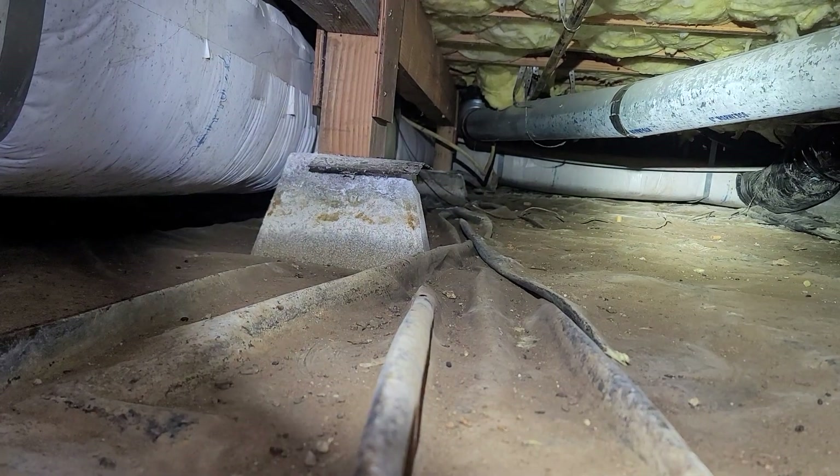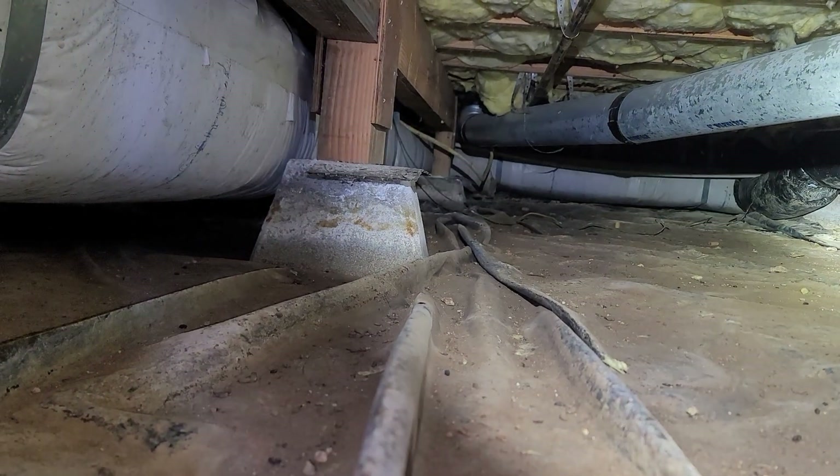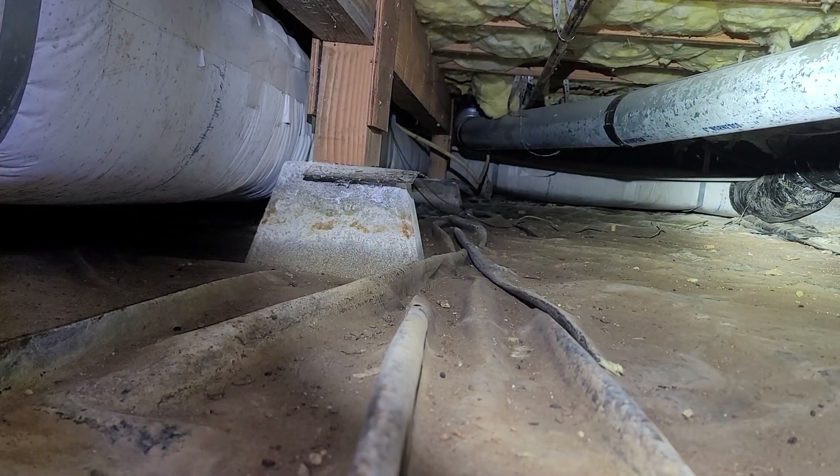It's fairly conclusive evidence that we have high water conditions, at least periodically, in this crawlspace. We'd recommend an evaluation and possible installation of a water mitigation system in the area underneath this home.